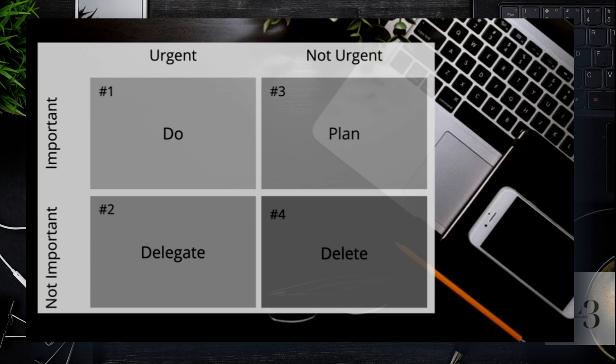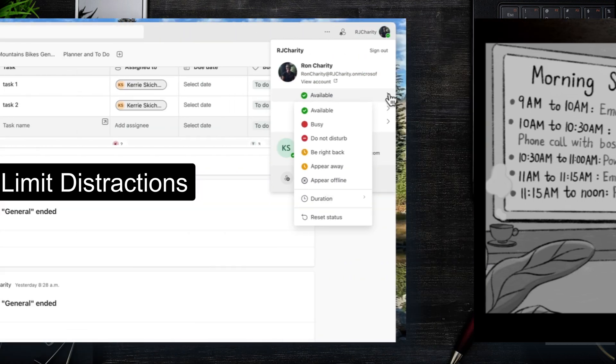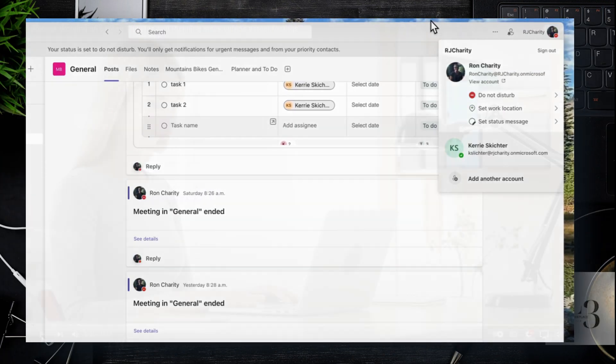Eisenhower is a great model: you've got important and urgent — do it today, do it in the morning — and then the other side, not important and not urgent: delete it, delegate it, or plan it for tomorrow or next week. It gives you a framework you can put on a whiteboard and reference. Schedule blocking is probably the most common but doesn't show the intricacies of prioritization, such as whether your task is on a critical path.